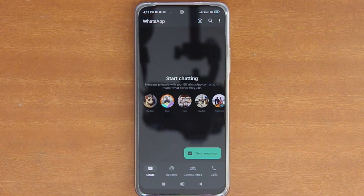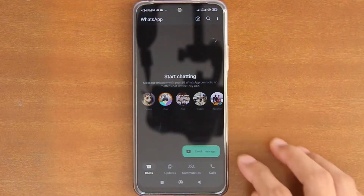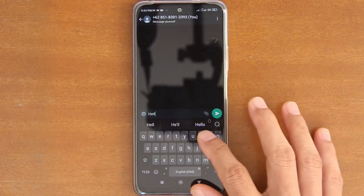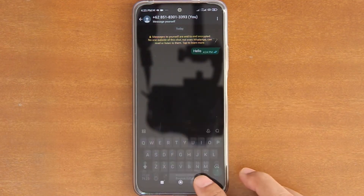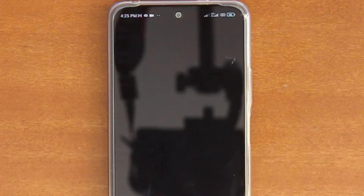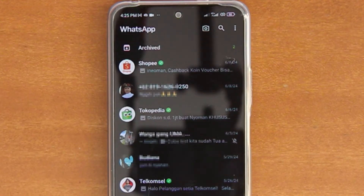My second number has been successfully added, and I can start receiving messages to both numbers at the same time on this single app. Now let me test it by sending a message to my own number. To switch to the other account, simply tap the hidden menu icon, and then tap Switch Accounts. It's that simple and convenient.